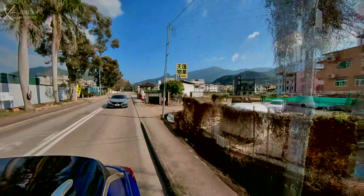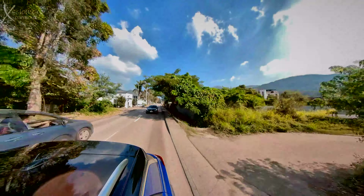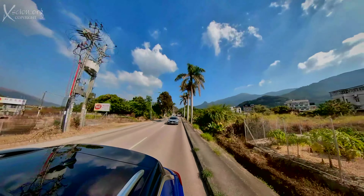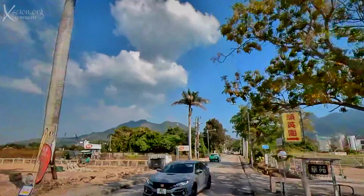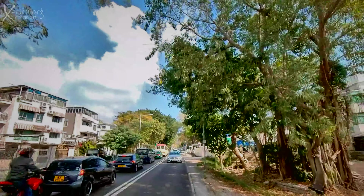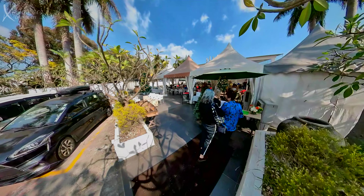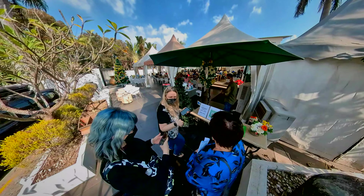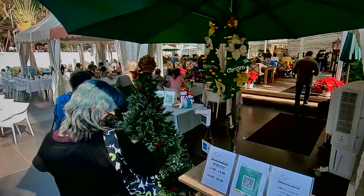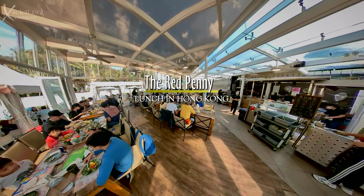It's indeed great weather today, and Dodie is actually keeping the destination a secret — a kind of magical mystery tour. We'll soon find out; we're here. Red Penny. Never heard of it before. Looks great. The fact that it's full of people is an indication of the quality of the food.